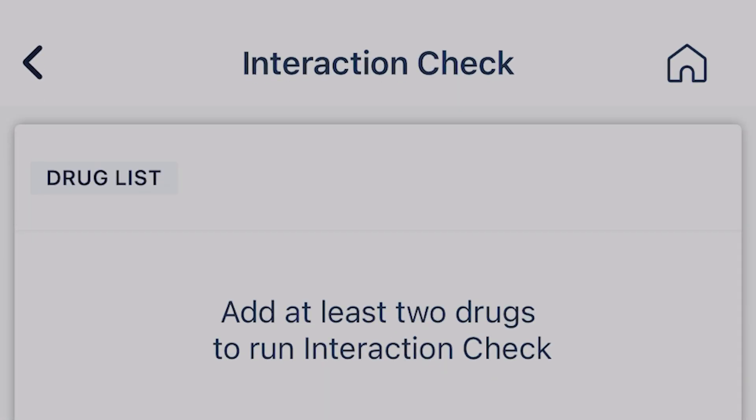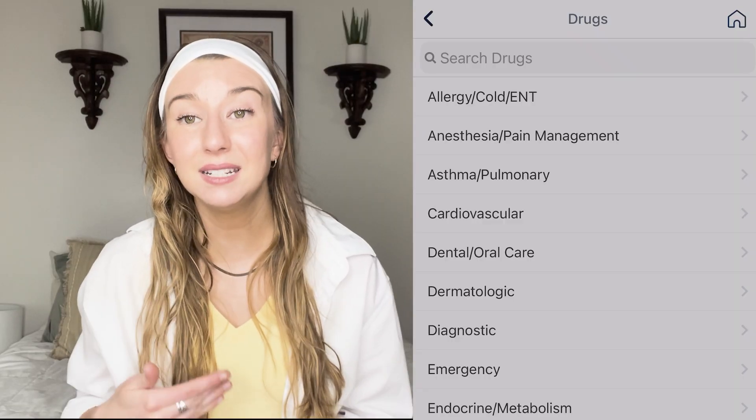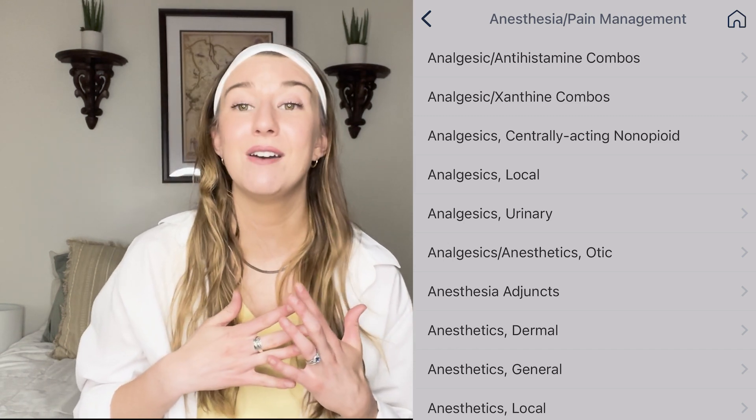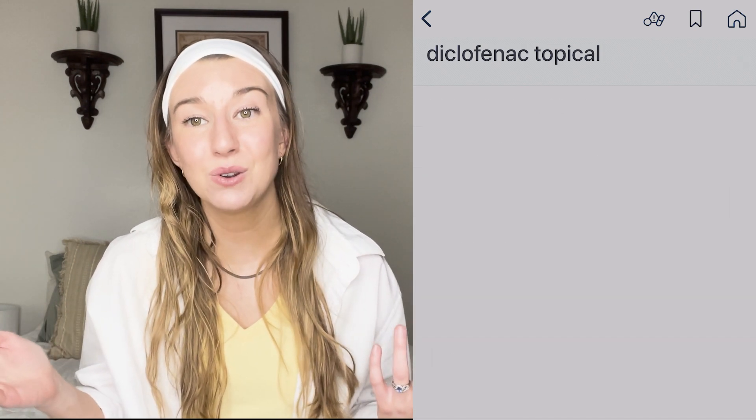The next app I found super helpful — especially during nursing school pharmacology class — is Epocrates. When you're learning new medications, their interactions, what they do for the patient, and dosages, it's not always helpful to carry a really heavy nursing drug guidebook, especially because editions get updated every year. Having an app that's constantly updated is super helpful, and you can look things up much more quickly, especially when working with a new medication.